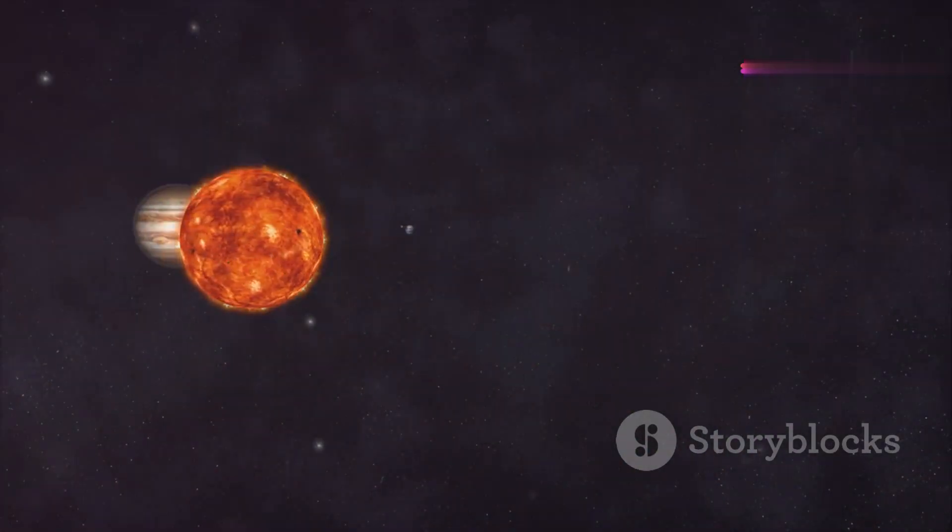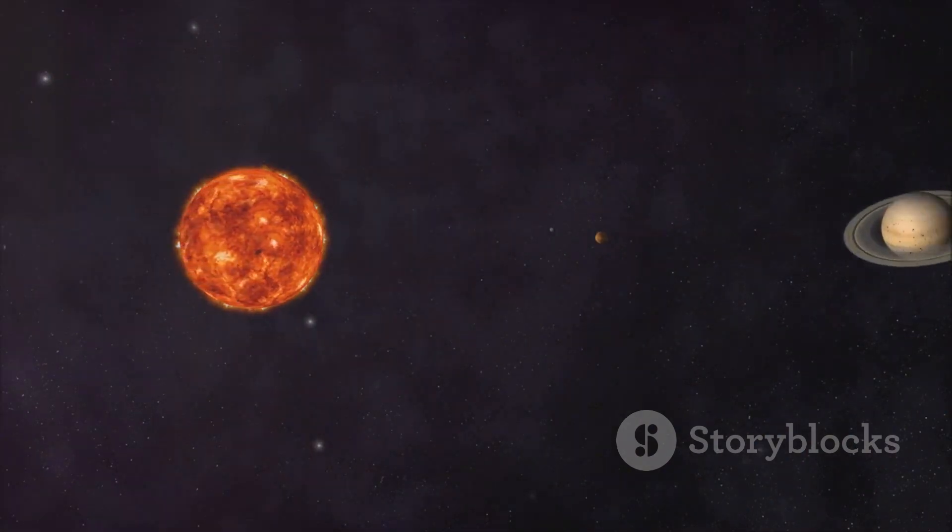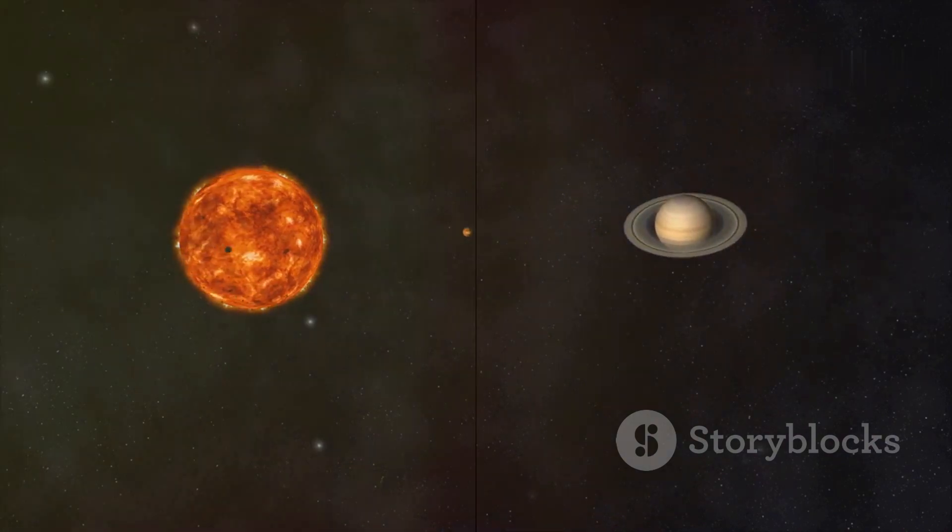And there you have it, a brief tour of our solar system and its remarkable diversity of planets. Join us next time as we delve deeper into the mysteries of space. Thanks for watching.